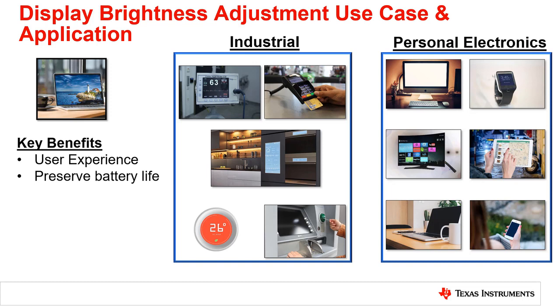Even more so, smaller ultra-portable displays such as smart watches, handheld gaming consoles, and smart phones benefit from a light sensor because battery life and outdoor display performance is very important.